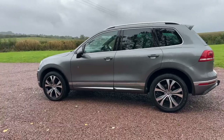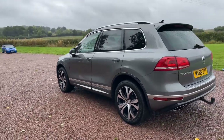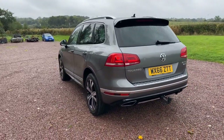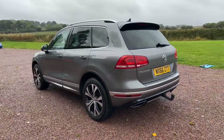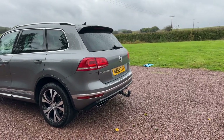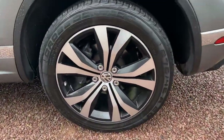VW serviced at 5, 11, 21, 29, 39, 45, 54, 61, and 67,000 miles — a very good VW service history, always by the main dealer.